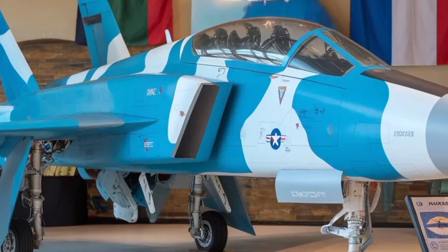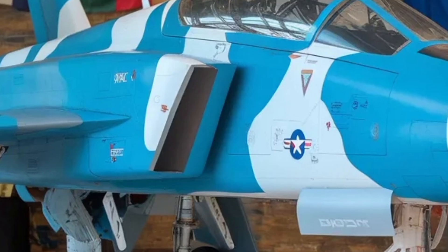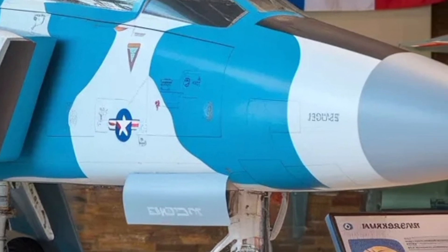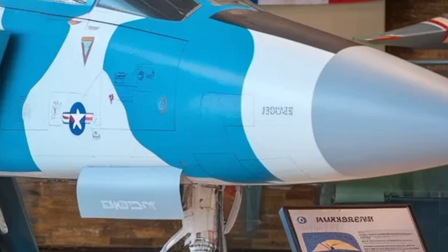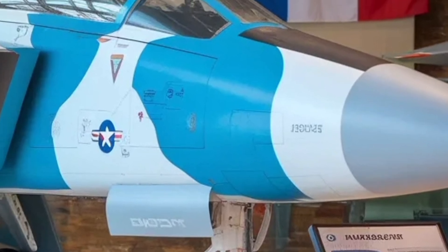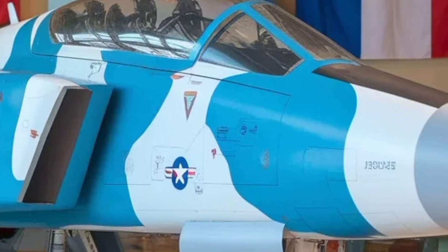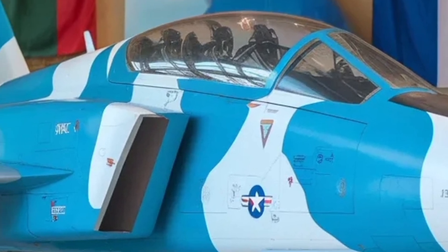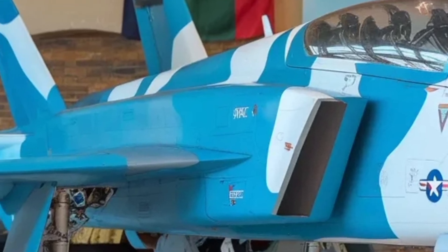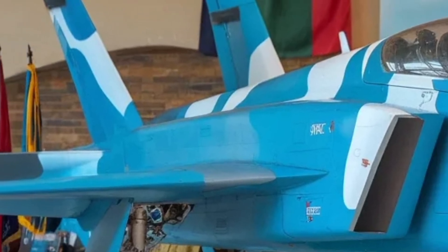The fighter's range and endurance have also been significantly improved. With a larger internal fuel capacity and provision for external drop tanks, the MK2 is expected to achieve a much greater combat radius compared to earlier models, allowing pilots to reach deeper into contested airspace without frequent refueling. This extended range is crucial for modern missions where jets must remain airborne longer and respond rapidly across vast areas.